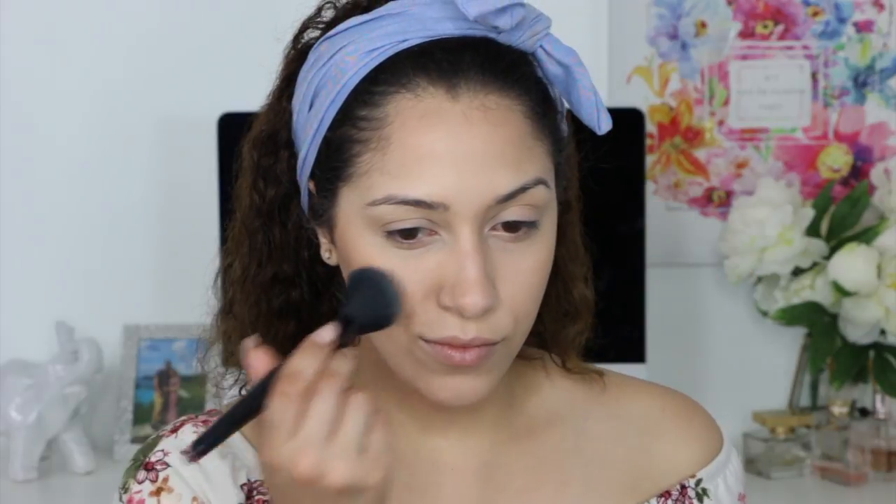For blush, I will be using the Wet n Wild Color Icon blush in the shade Apricot in the Middle.